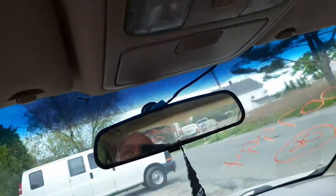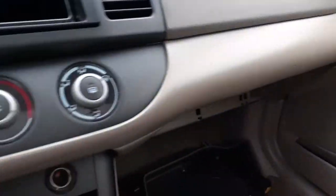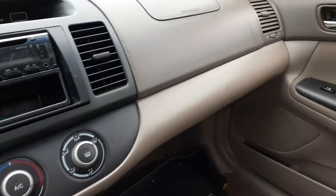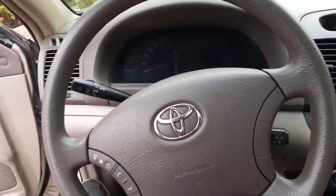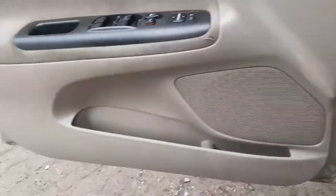Shifter is good. Radio is aftermarket but does play. Overhead console has the sunroof. Sun visors have the mirrors. Dashboard — this one's really for parts.